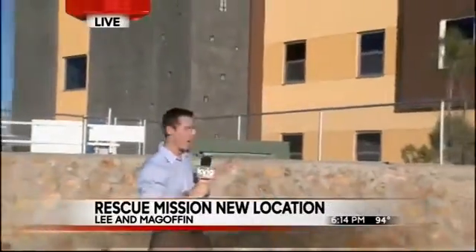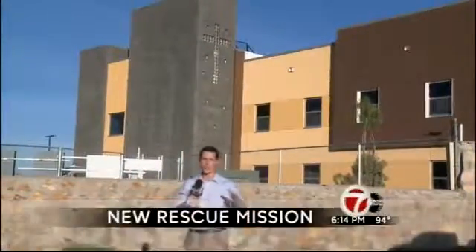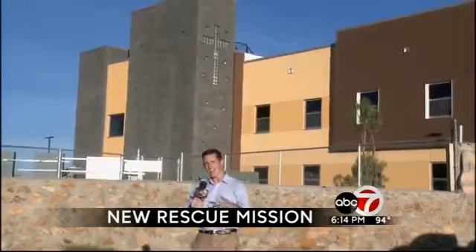All is quiet at the rescue mission's new location behind me here. But earlier today, on the other side of this wall in the parking lot, it was packed as everybody was moving everything from the old location to the new location here. Now all those who called the rescue mission home are here at the new location.